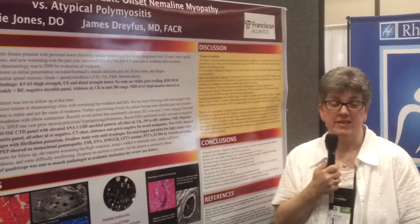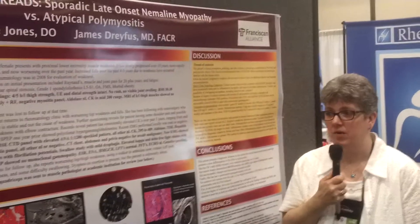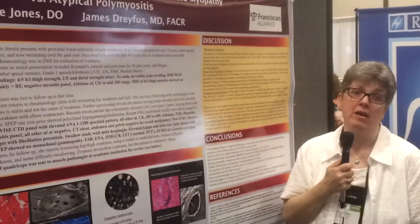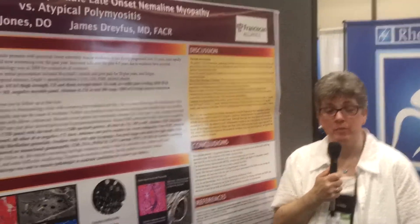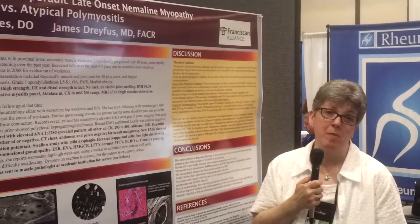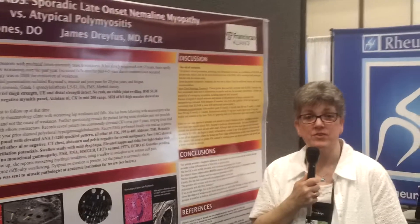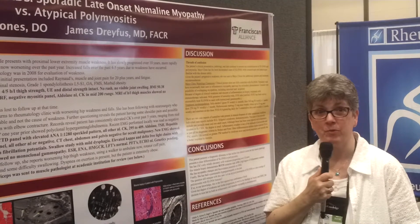There are only 51 other cases of nemalin rod myopathy really reported in adults. And to our knowledge, this is the first one that appears to be a true overlap of both polymyositis and nemalin rod myopathy. We also sent her to Mayo, where one of the published researchers of nemalin rod myopathy in adults still works. She agreed to see this patient for us and confirmed that yes, this is a true overlap of actual polymyositis and nemalin rod myositis.